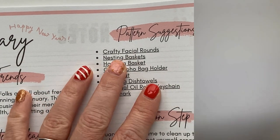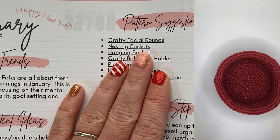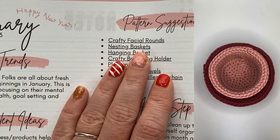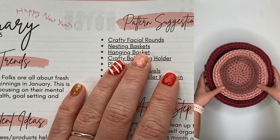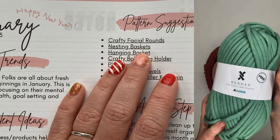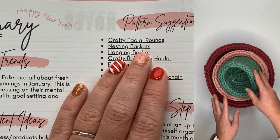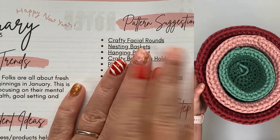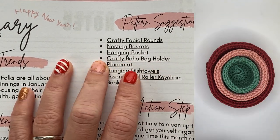Then we have nesting baskets — perfect for organizing. You can organize your office, your dorm, your kitchen, your living room — whatever is important to your ideal customer. Show her how your baskets can help her this month, this season, and raise her quality of life.